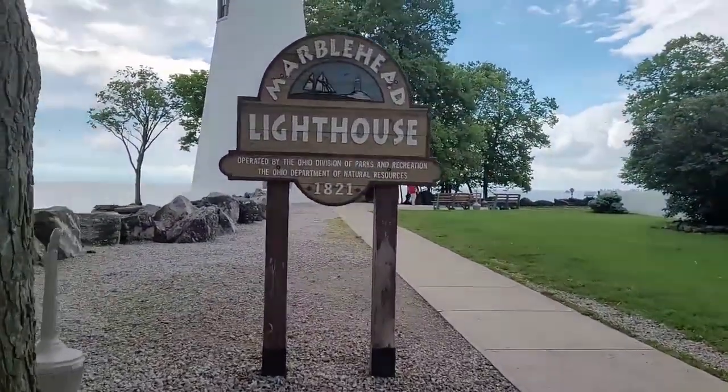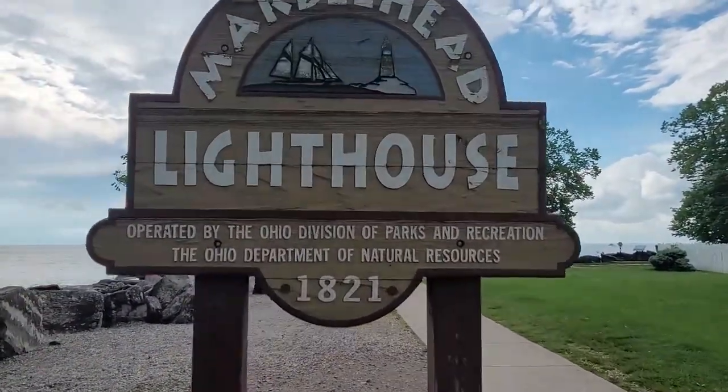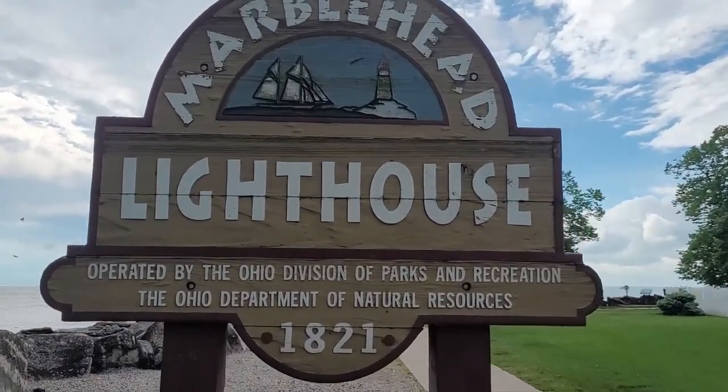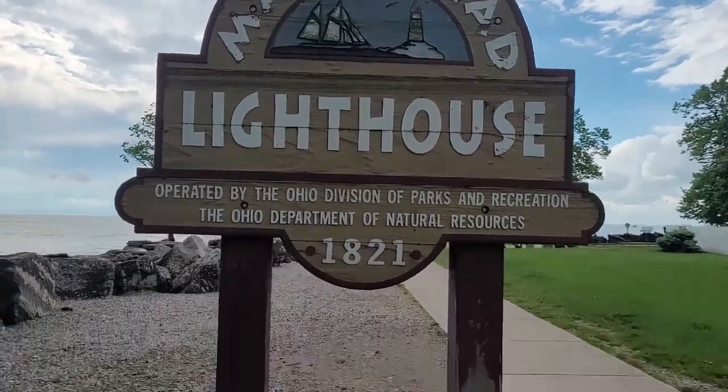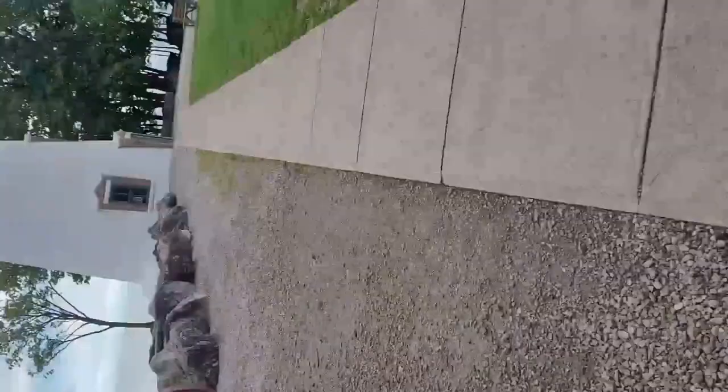Let's keep walking this way. The youngsters are having a grand old time. Fun fact: in these rocks over here there are actually fossils, and I will show them to you as well. Here's the place for the lighthouse - and here is the lighthouse!